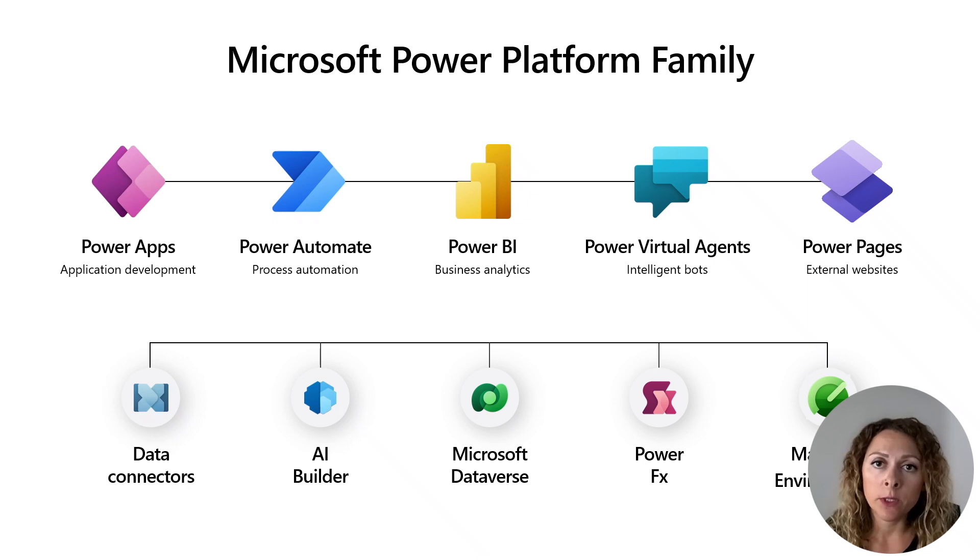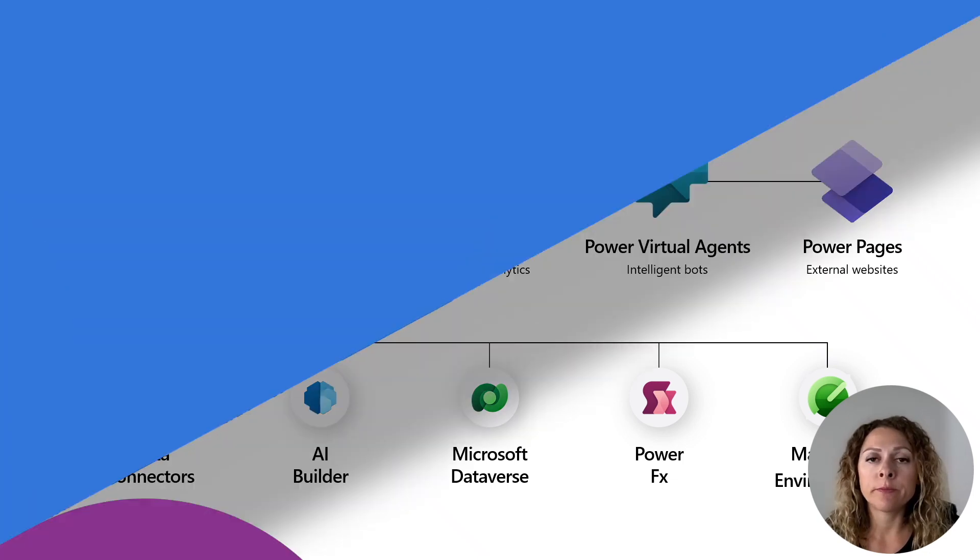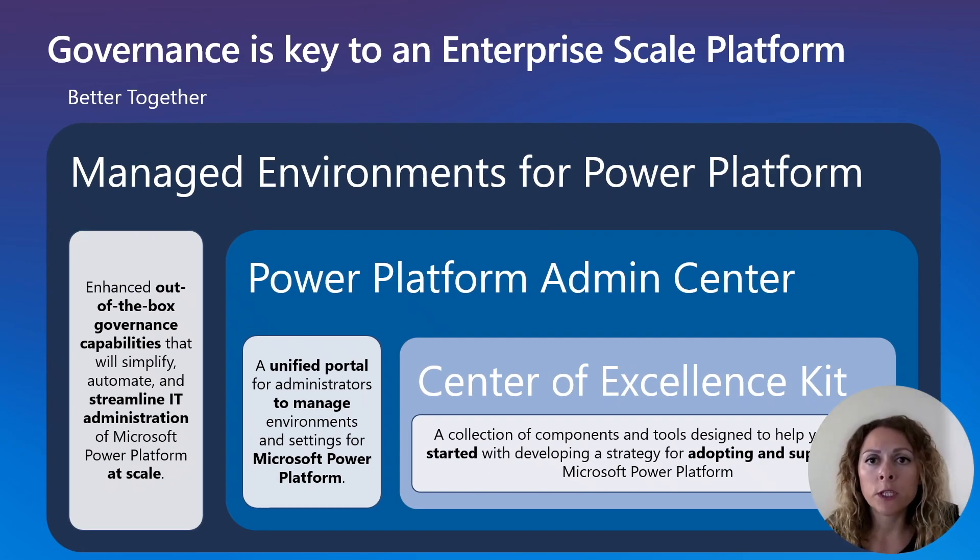Managed Environments is a key part of the Power Platform family. In the same way that AI Builder infuses intelligence into our products and Dataverse provides the data backbone, Managed Environments streamlines governance of the platform. Power Platform offers several options for organizations to implement governance and security of their low-code assets, including the Power Platform Admin Center — a single place where administrators can go to build and enforce their governance policies. We also have the Center of Excellence Starter Kit, a collection of components built using Power Platform that allows organizations to get started developing a strategy for growth, adoption, and supporting Microsoft Power Platform. Managed Environments allows organizations to streamline their governance at scale with features that provide more visibility, more control, and all of that with less effort.